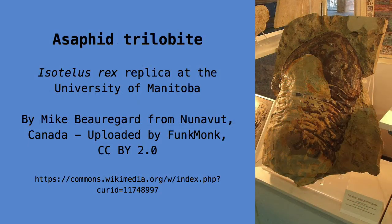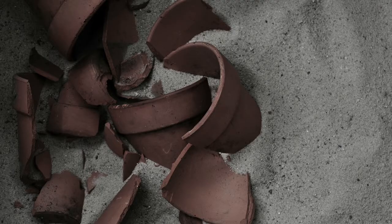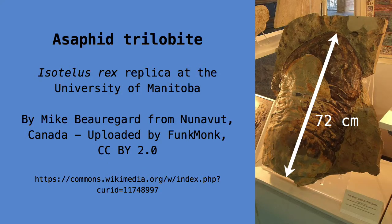The largest species, known appropriately as Isotelus rex, belongs to the Asaphid order. Trilobite bodies often fell into pieces after they died, and their soft tissues rotted away, leaving scraps of armour behind. Occasionally, however, their shells stayed intact and formed complete fossils. The largest complete fossil of Isotelus rex is 72 centimetres long — a creepy crawly the size of a large house cat.